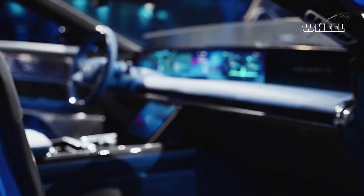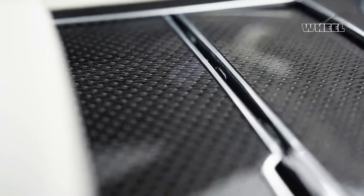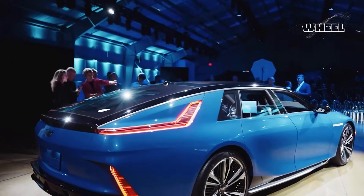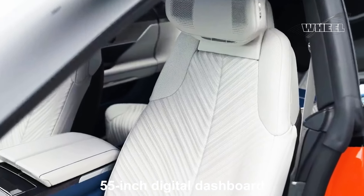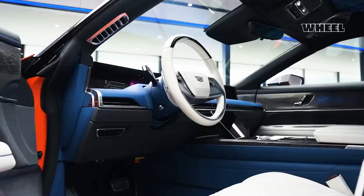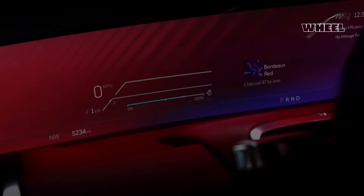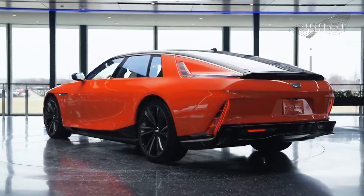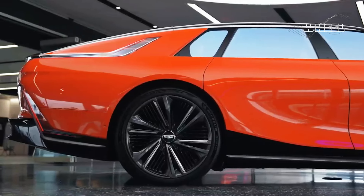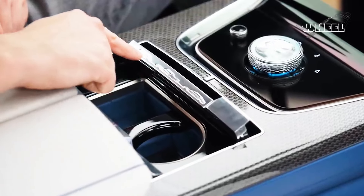Cadillac's designers say they have incorporated design elements from the past alongside high-tech systems that predict the future direction of the American luxury brand. The cabin is just as dramatic as the exterior styling, and it dazzles with brightly colored leather, a 55-inch digital dashboard, and Eames-inspired bucket seats. The Celestiq's assembly line will be manned by a small team of craftspeople who will hand-build each one, similar to the Rolls-Royce method of bespoke production.